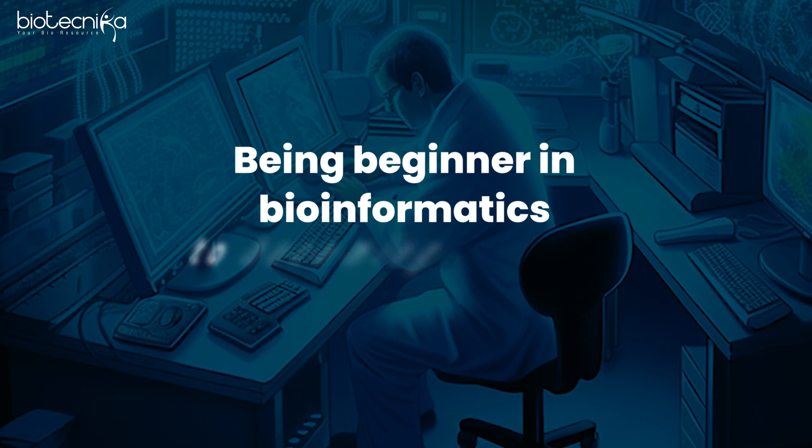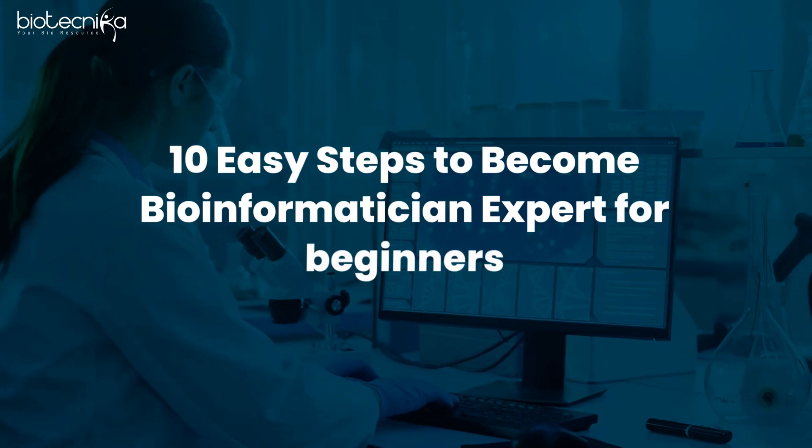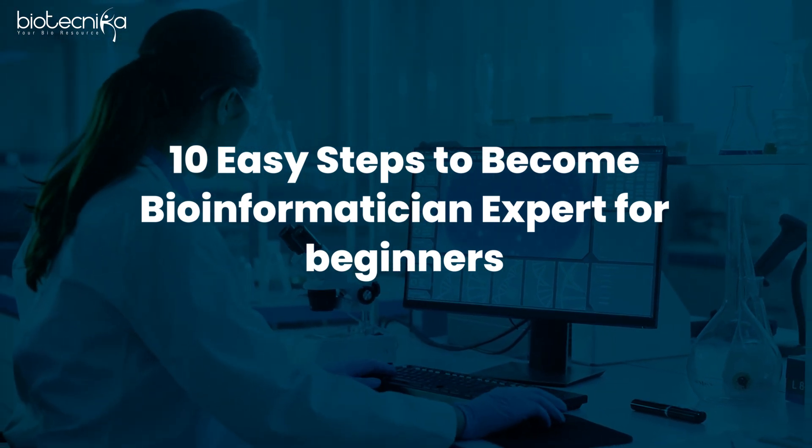But wait, do not get fascinated by bioinformatics just because I said you should go for bioinformatics. You should first find out what are the steps from being a beginner in bioinformatics to becoming an expert. So in this video, I'll try to outline 10 easy steps which you should follow to become an expert in bioinformatics and then get jobs in bioinformatics.